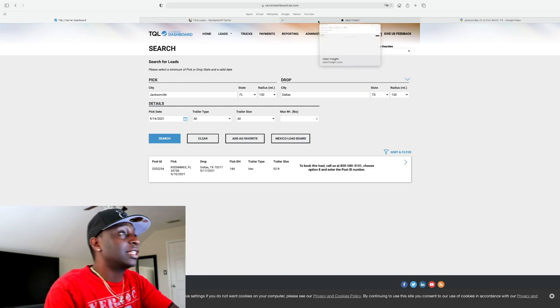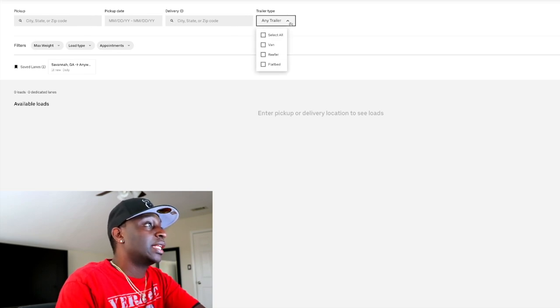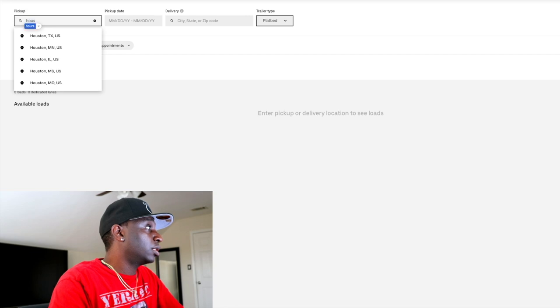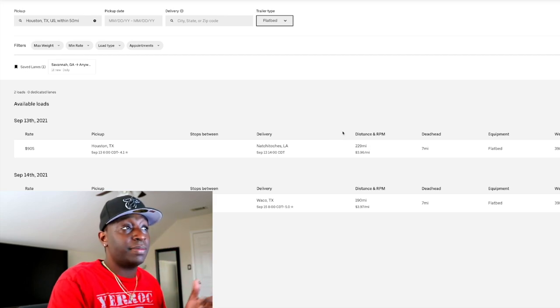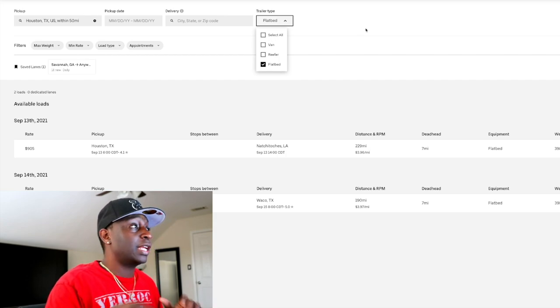The next one is Uber Freight — real simple, real clean platform. You just type in where you want to pick up and where you want to deliver. I wanted to check if Uber has flatbeds — let's type in Houston and look. There are a couple of flatbed loads in Houston, so Uber Freight does have van, reefer, and flatbed. When I started with Uber Freight they were van only, but they've expanded.